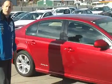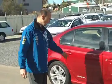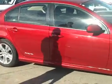37,000 on the clock. It's an 09 model, one of the later ones. I'm going to give you a good look at the bodywork — absolutely immaculate.